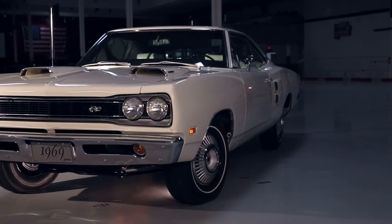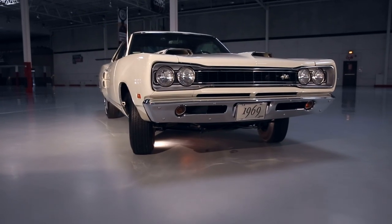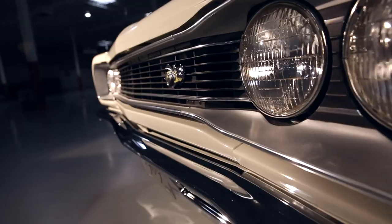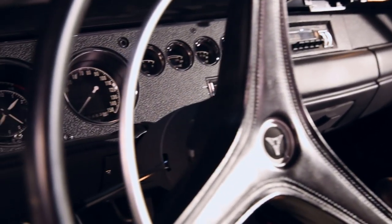From that point, it was a nine-year nut and bolt rotisserie restoration project. The car was dipped, e-coated, painted with single-stage paint. It's still the original block, heads, intake manifold, and has original carburetors on it. All the parts on this car are either restored or we found new old stock parts.